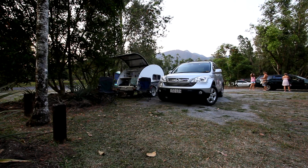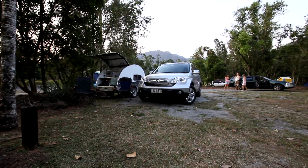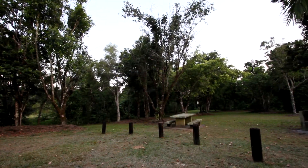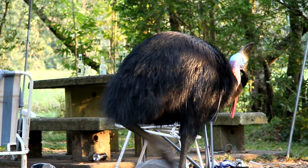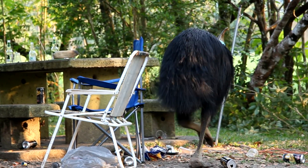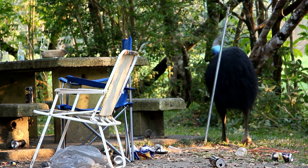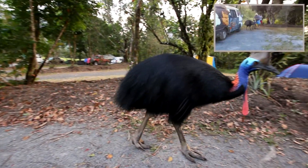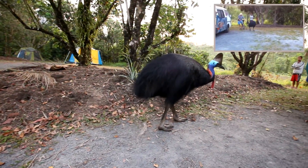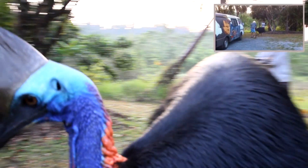It was at the campsite where we experienced the closest encounter with the local wildlife. Opening the camper door, we were stunned when a cassowary poked his head in. A nearby camper captured this incredible event on her iPhone.